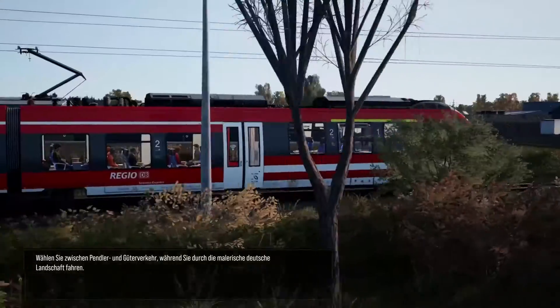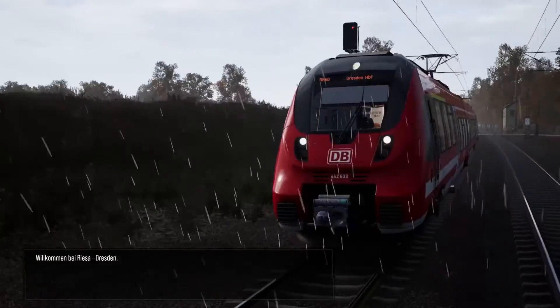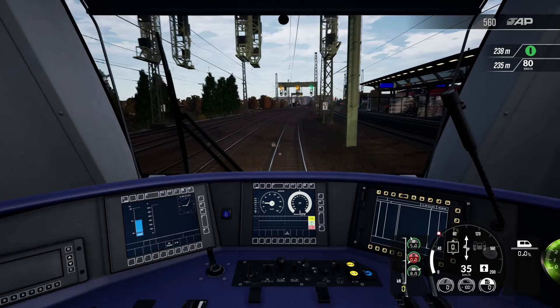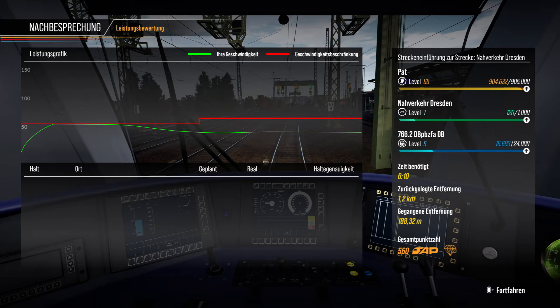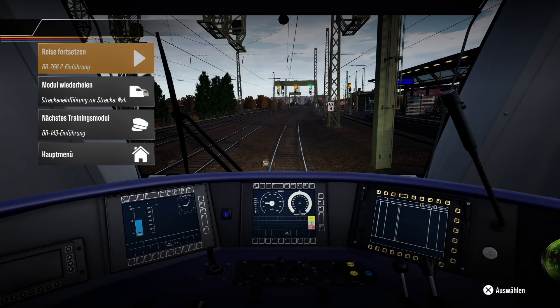Wählen Sie zwischen Pendler- und Güterverkehr, während Sie durch die malerische deutsche Landschaft fahren. Willkommen bei RISA Dresden.